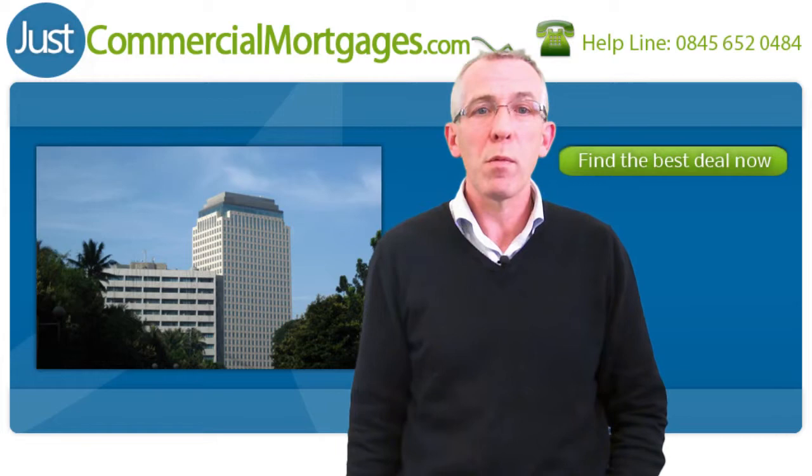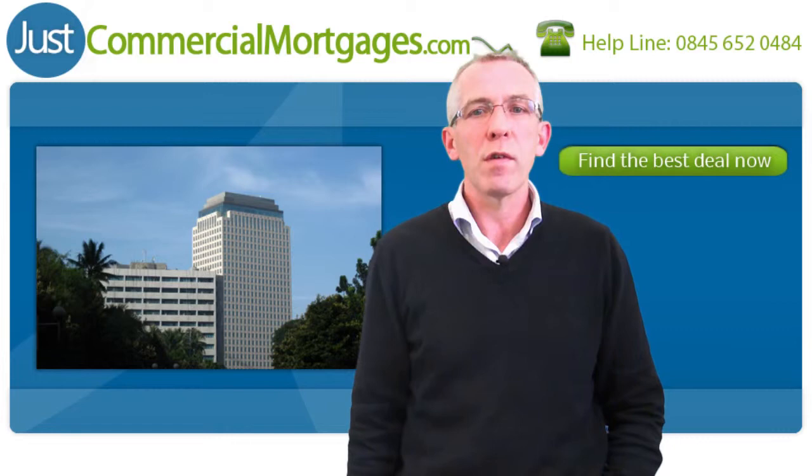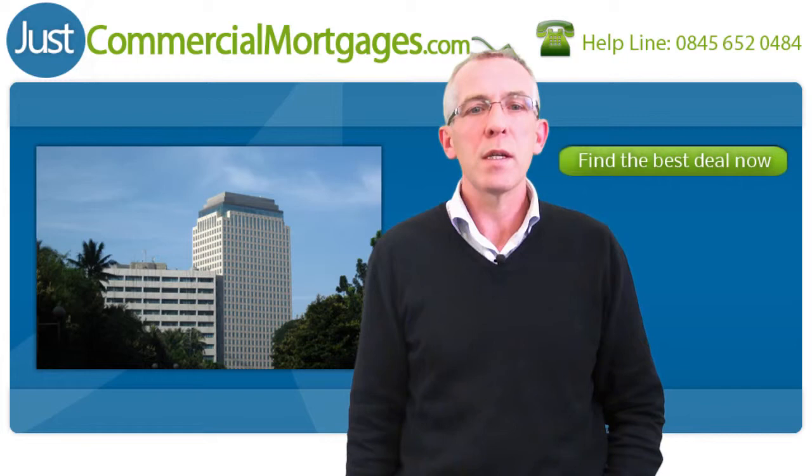As always, it's advisable to speak to a professional expert when making any financial decisions. Speak to a professional when seeking any commercial mortgage advice to ensure you get the best commercial mortgage rates for your personal or company's circumstances.